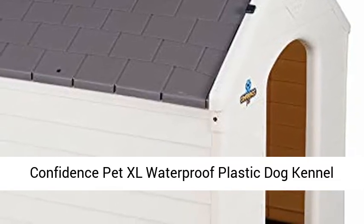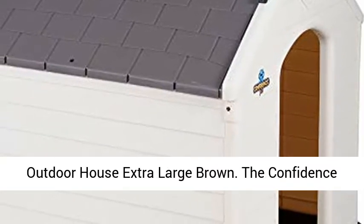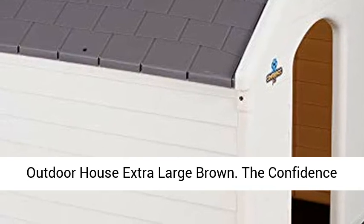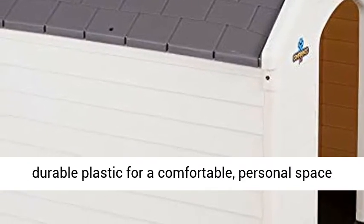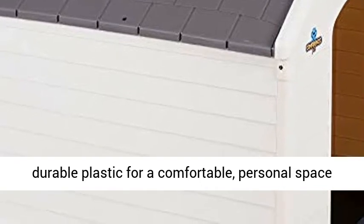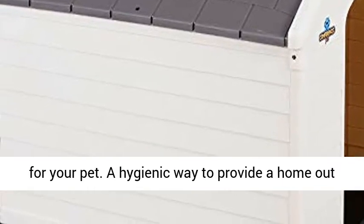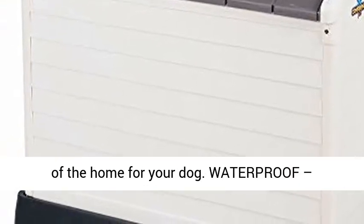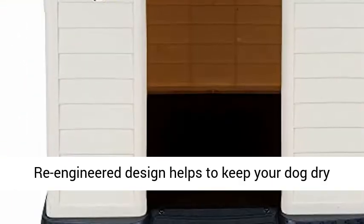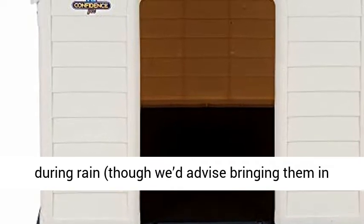Confidence Pet XL Waterproof Plastic Dog Kennel Outdoor House Extra Large Brown. The Confidence Pet XL Plastic Dog Kennel is made of tough and durable plastic for a comfortable, personal space for your pet. A hygienic way to provide a home out of the home for your dog. Waterproof, re-engineered design helps to keep your dog dry during rain, though we'd advise bringing them in during torrential weather.